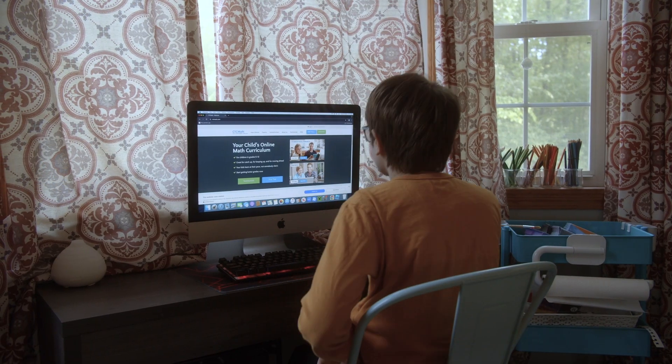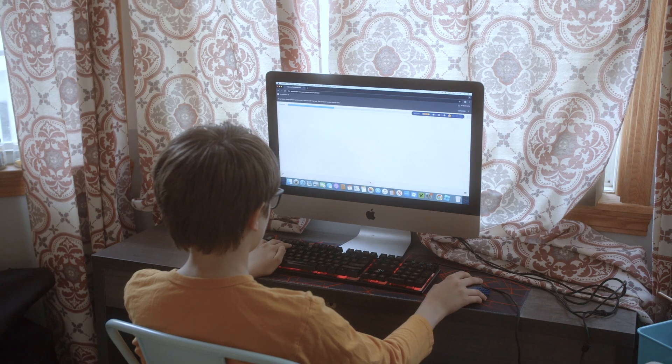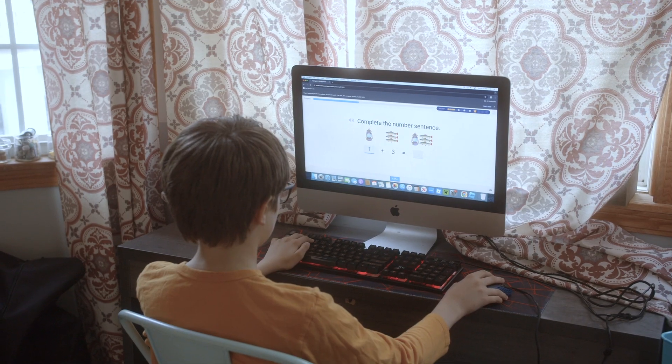CTC Math is the program we use in our homeschool. Full disclaimer: CTC is a sponsor of the podcast, but I'm also a customer. I pay for my subscription because I believe in the product, and I was paying for it long before they were sponsors. I have four children — two are graduated and two are still at home.